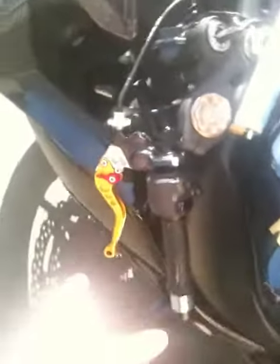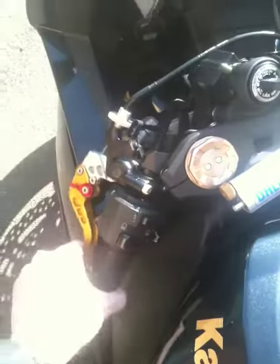We've got new levers, which are pretty cool — little short ones from CRG.